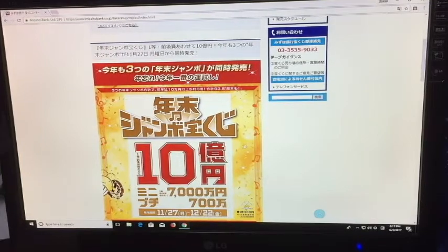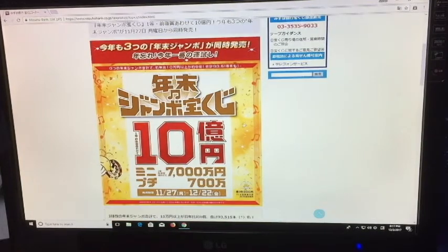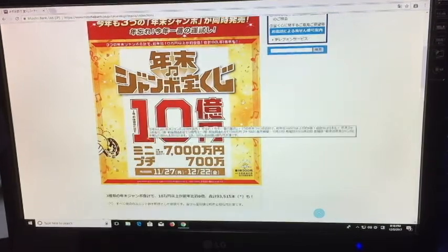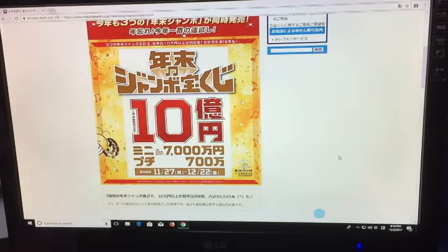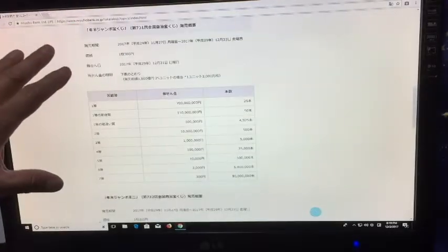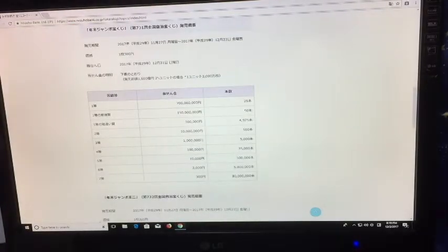This is my winning ticket. I'm going to turn the camera to the website — you're looking at Mizuho Bank's website. It's in Japanese. Nen Matsu Jumbo. That means up to ju-oku. These are the prizes if you happen to win Nen Matsu Jumbo.